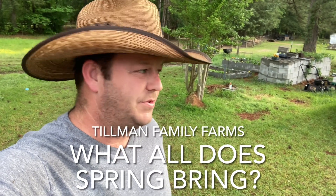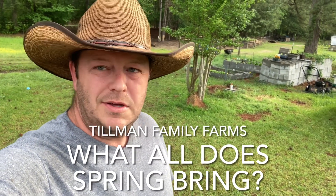Hey guys, Chris from Tillman Family Farms. It's been a while since we've just done a 'hey, what are you doing' type video, so that's what we're going to do right now.